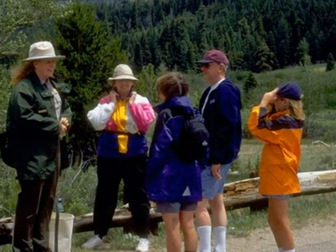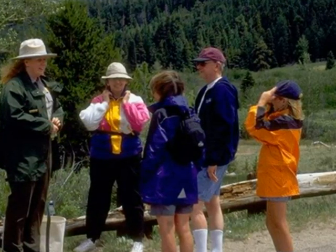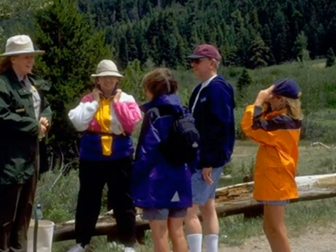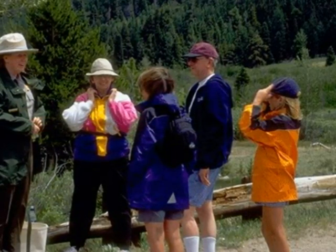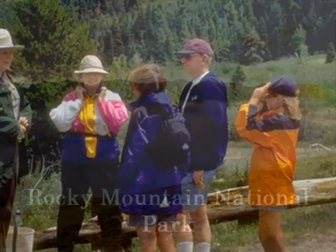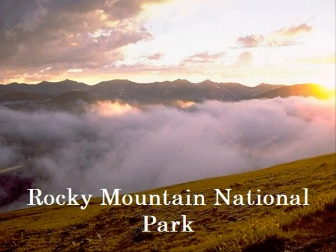There are many safety concerns at Rocky Mountain National Park. One concern is steep slopes that can be dangerous to hikers. Cold weather is a hazard too — it can snow any time of year, so come prepared. I hope you get to visit Rocky Mountain National Park because it is lots of fun!